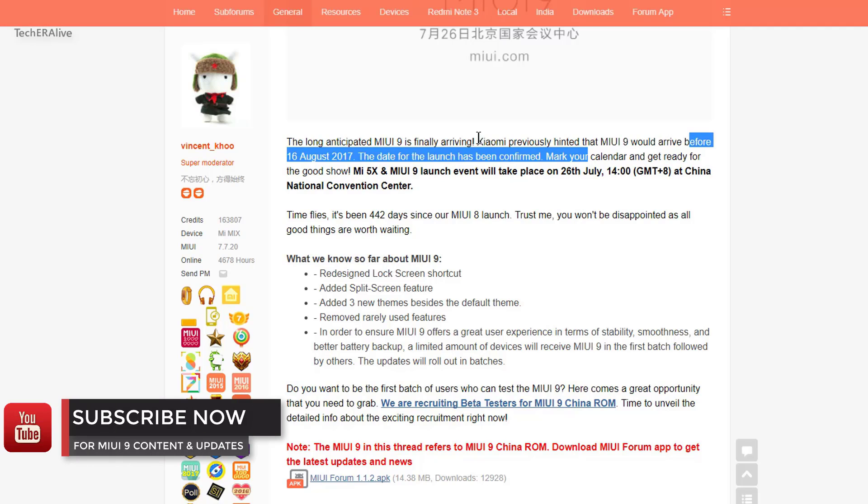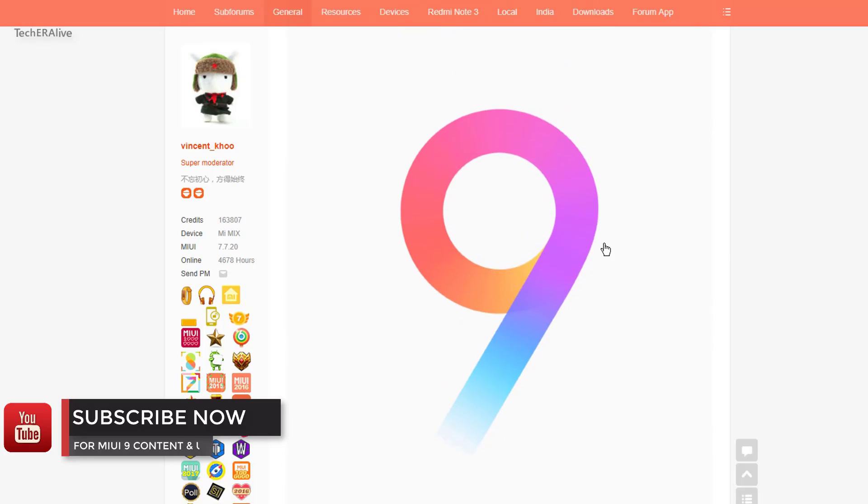It will be a lightweight ROM compared to MIUI 8, offering better power saving, more stability, and a more fluent experience.